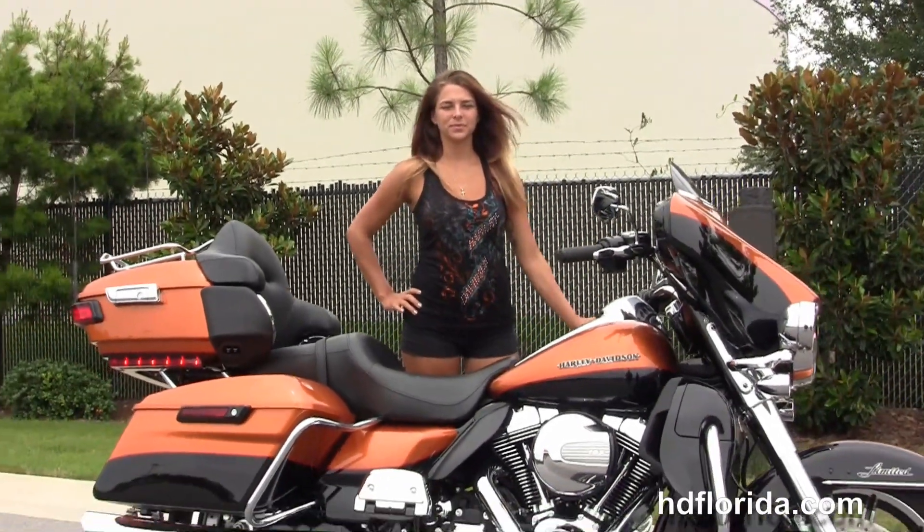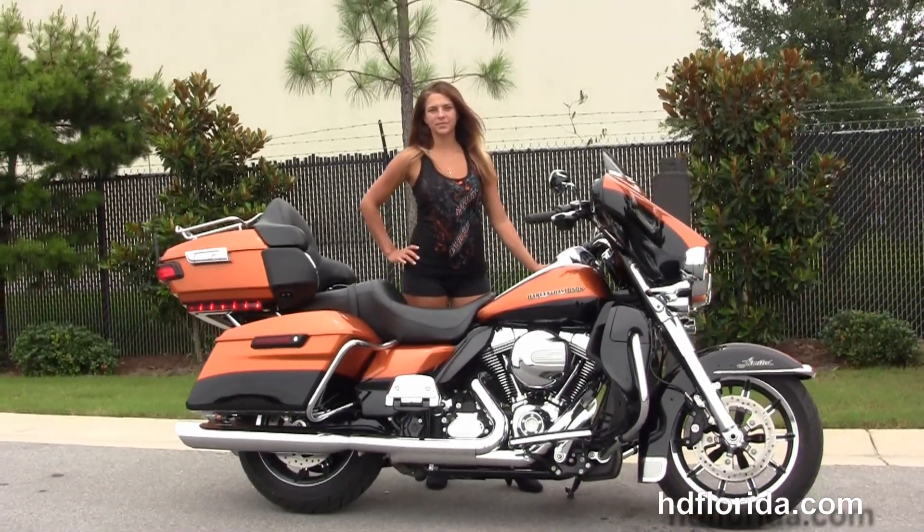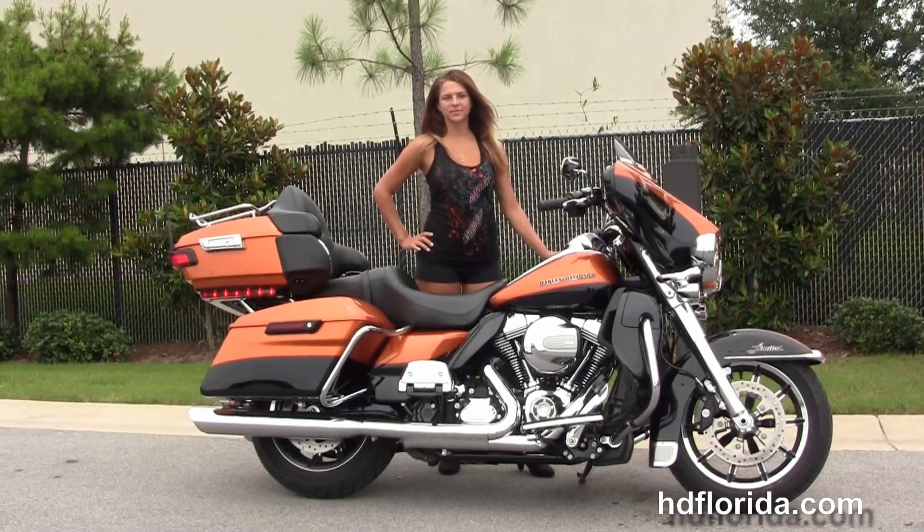We finance used Harley-Davidsons up to 72 months. Be sure to ask about our fly and ride program, and here at the world-famous Harley-Davidson of Florida, all our bikes are fully serviced and safety inspected.